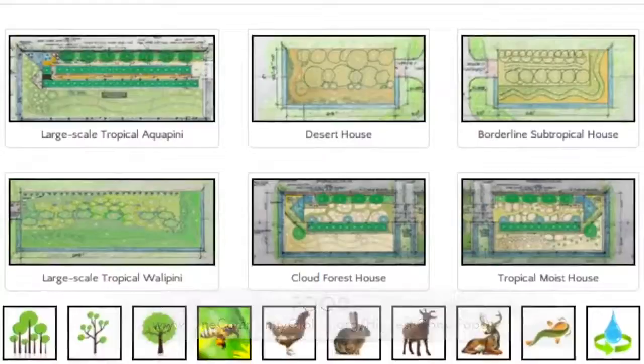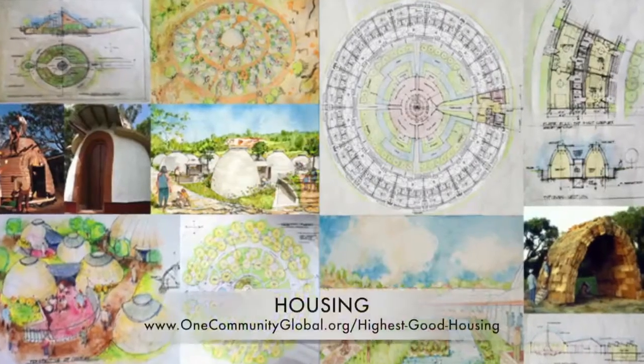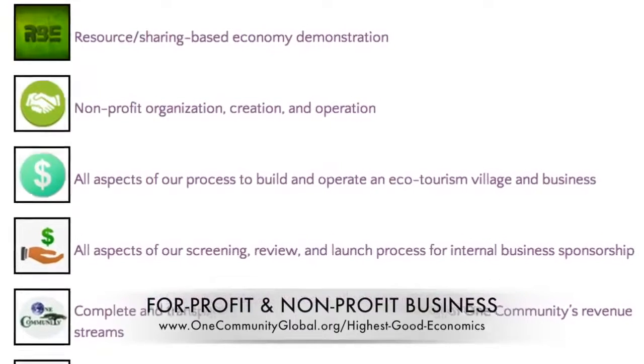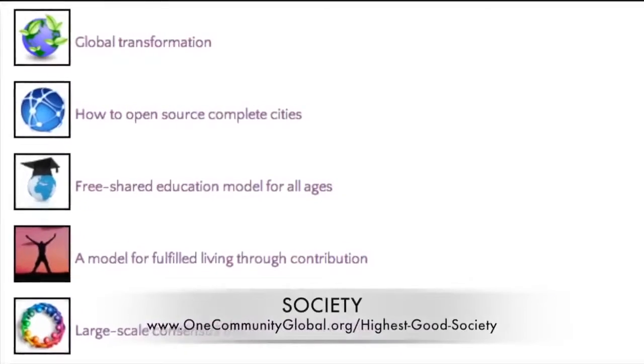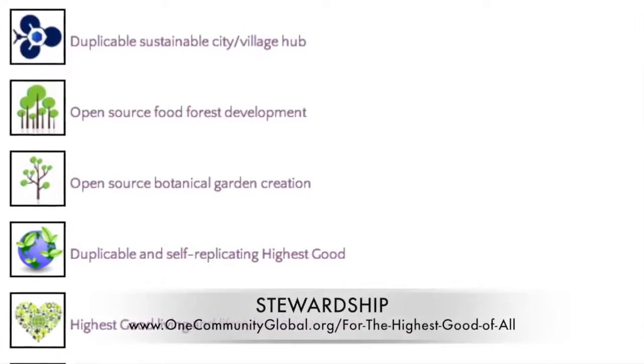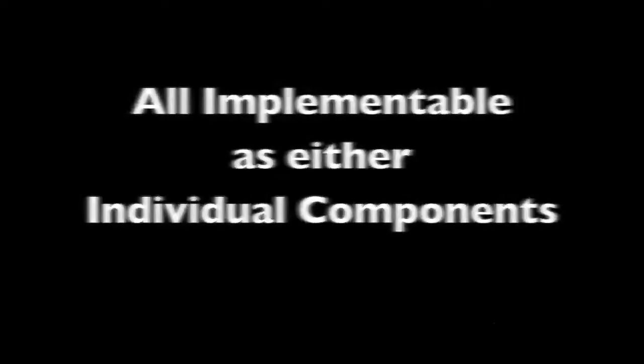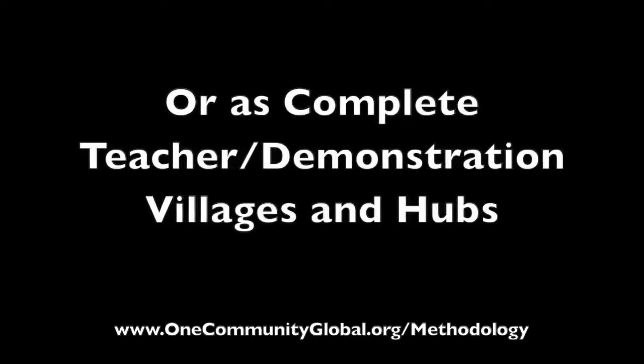This includes highest good approaches to food, energy, housing, education, for-profit and non-profit business creation, society and true earth stewardship. We are creating all these things to be implementable as either individual components or as complete teacher demonstration villages and hubs.